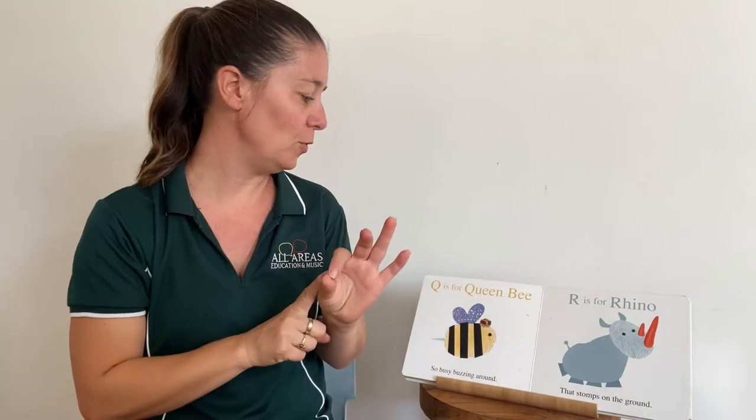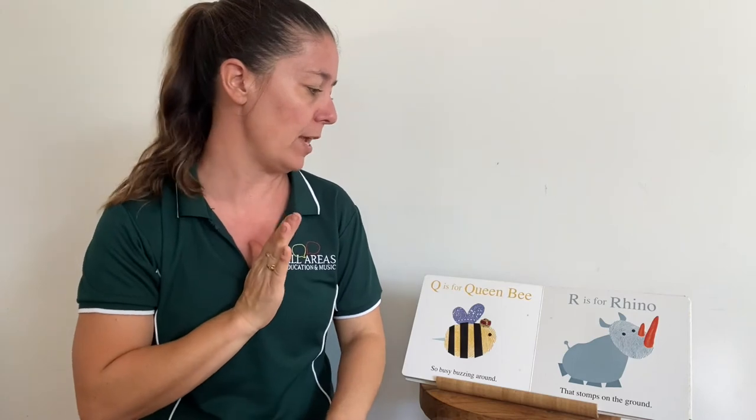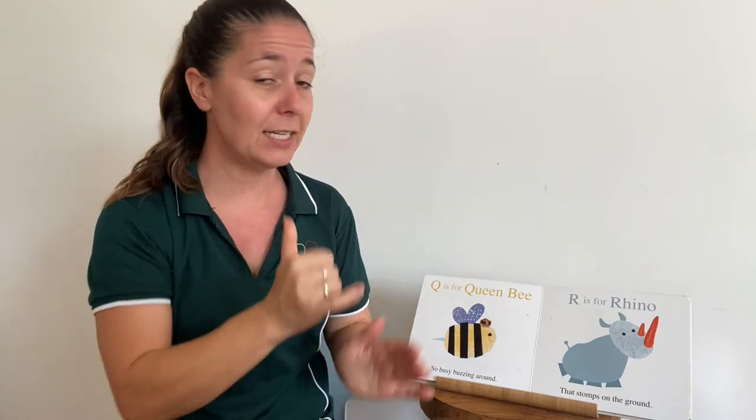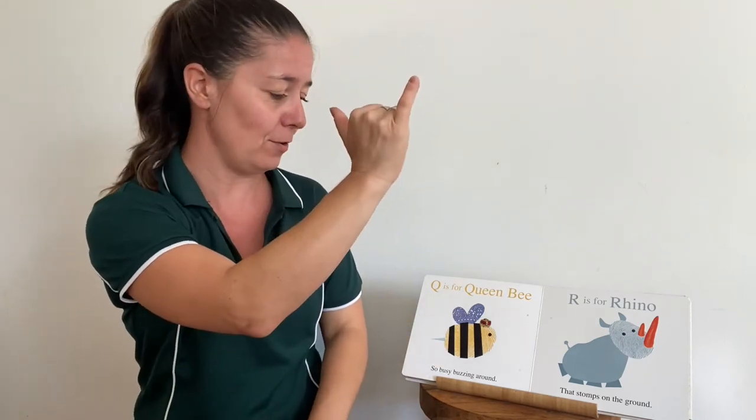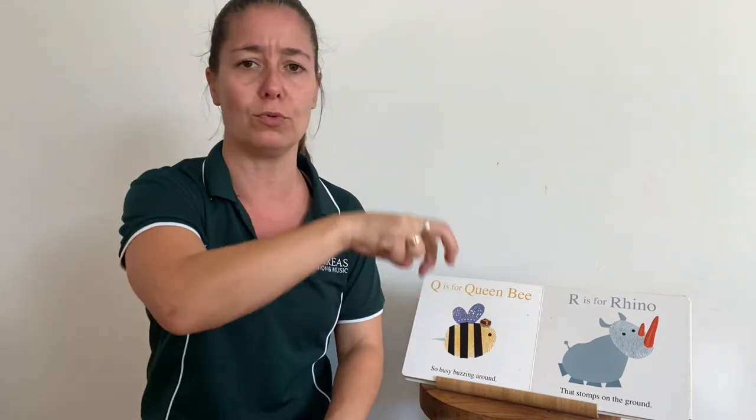Q is for queen bee, so busy buzzing around. R is for rhino that stomps on the ground. You might like to make your hands stomp the way a rhino would — stomp, stomp, stomp, stomp.